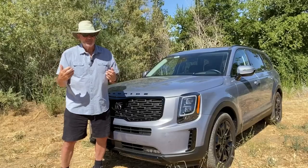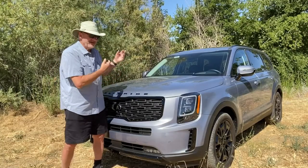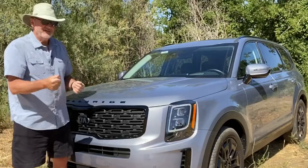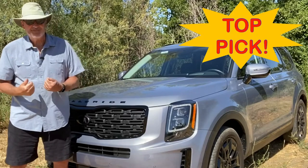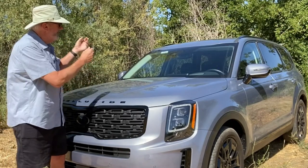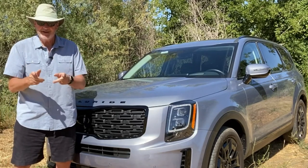This is a perfect family car for families that need to go places and get value out of their dollar. The Kia Telluride has been one of my favorites for years now — very comfortable and capable family SUV.